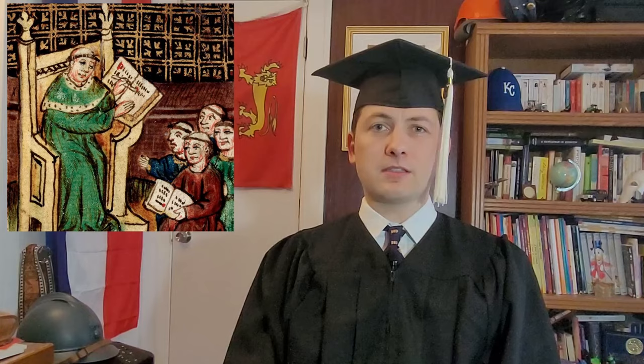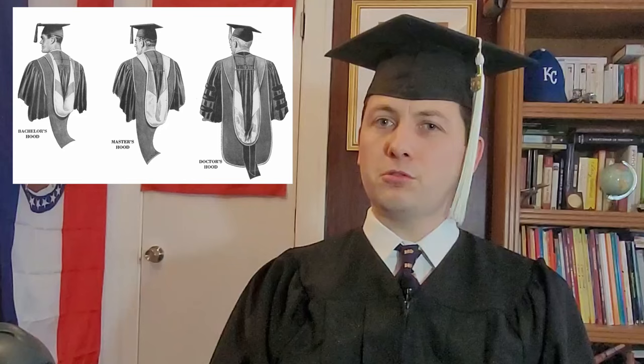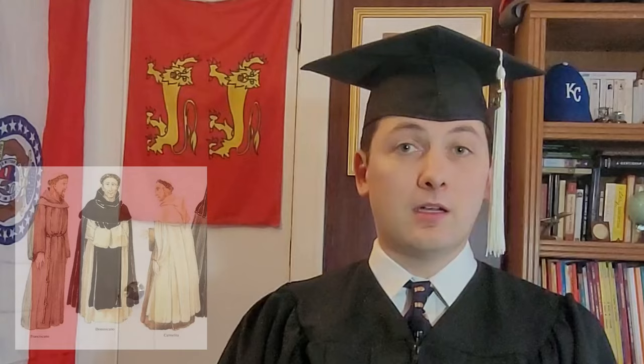These caps originally looked nothing like what would eventually become the Mortar Board, but were in fact a form of Pileus — which I talked about in my video on the Fez — a small, rounded, brimless hat of Greco-Roman origin. Incidentally, other parts of academic garb, including robes, hoods, and other accoutrements, are clerical in origin too, having their origins in the robes and cloaks monks wore in medieval monasteries. The hoods being there because, well, it got cold.